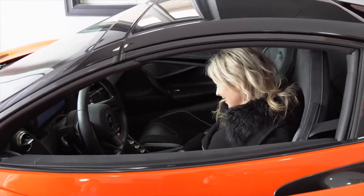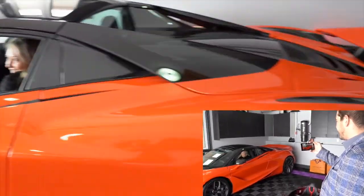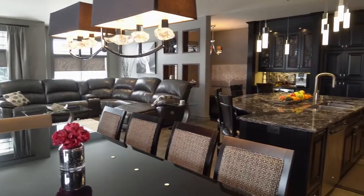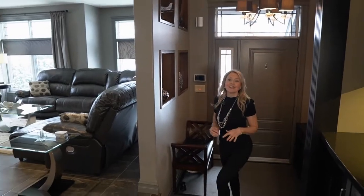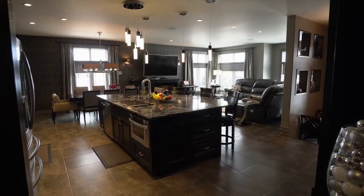Or would it be this? Let's take a closer look at this four bedroom, three full bath, over 3,000 square feet of luxury living.